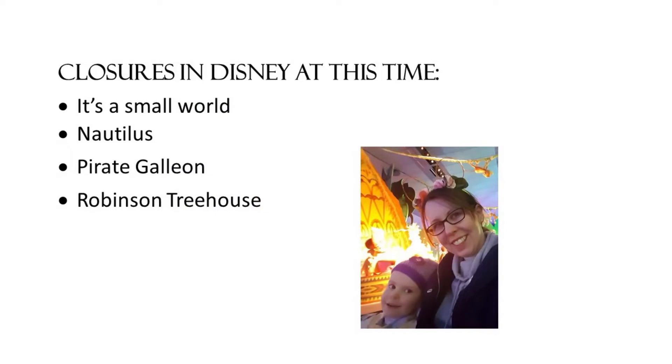Let's talk closures at Disney at this time — and this is a short conversation, because this time of year there are hardly any closures. It's a Small World is out, but it's out for a long time and we don't actually know the date it will come back. That is the only big attraction that won't be open for you. A couple of other things like Nautilus, the pirate ship, and the Robinson Treehouse are closed, but those are more walkthroughs than actual attractions. You are going at a great time.